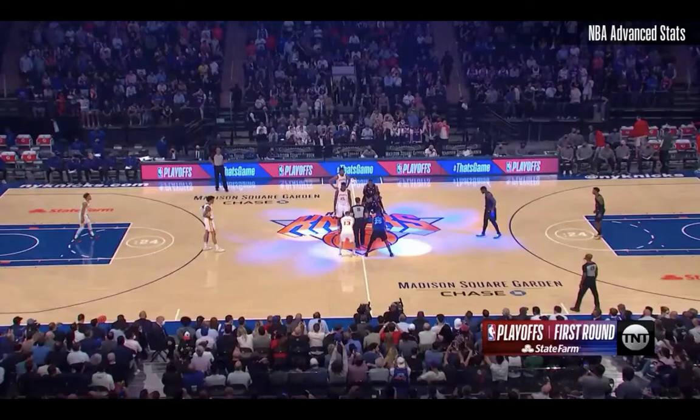Hey, what's up YouTube, welcome back to another video. We got a first playoff win in eight years and boy was it a tough one. I cannot overstate the significance of this win, where we overcame a second straight slow start to the ball game.